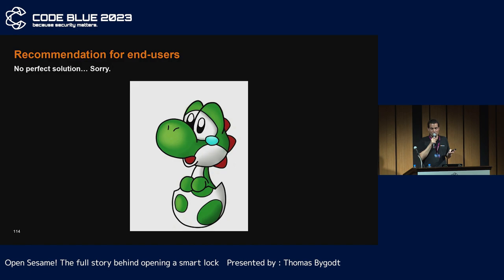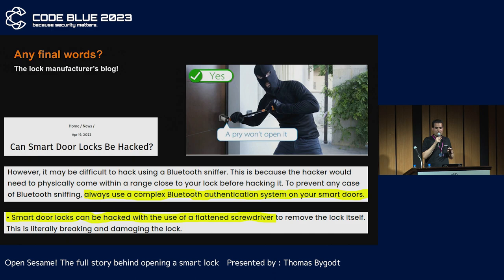For us as consumers, I don't have easy solutions. Don't use any connected locks. Prefer secure classical locks. Do your own research. Only use well-known brands, even if they don't guarantee anything. I'm not sure about the right choice. The most fun part is probably the lock manufacturer's blog — they have articles on the security of connected locks. It's good to write them; it's better to apply them.